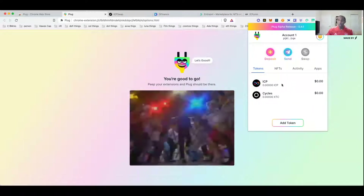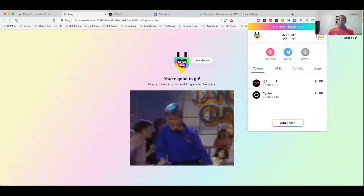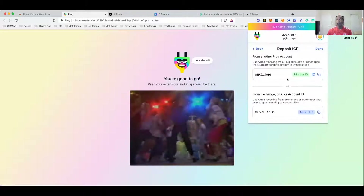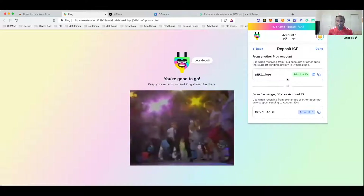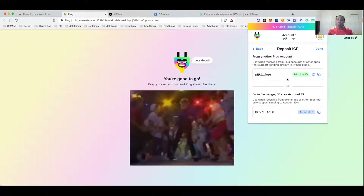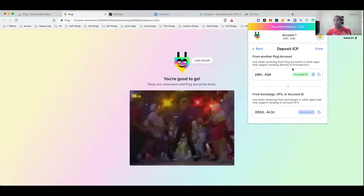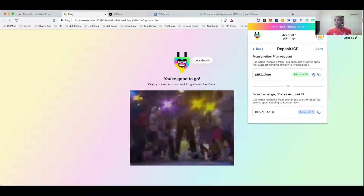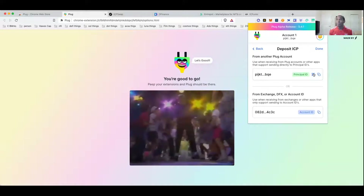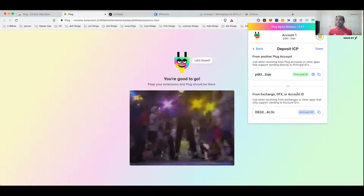Right now the wallet doesn't have staking features, so you can't delegate out to anyone. There is another wallet setup I'm going to show you in a separate video that's a bit more complicated — that's how you're able to stake ICP. One thing I want to highlight: whenever you're sending and receiving ICP, always pay attention to the network and the addresses. The last thing you want to do is lose your tokens because you didn't pay attention to the proper network or address. If you're sending ICP from an exchange like Coinbase or Binance, use the Account ID shown at the bottom — not your regular wallet address.